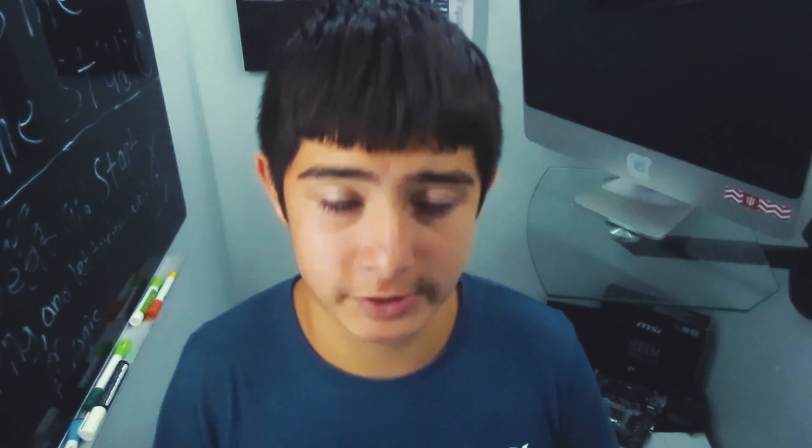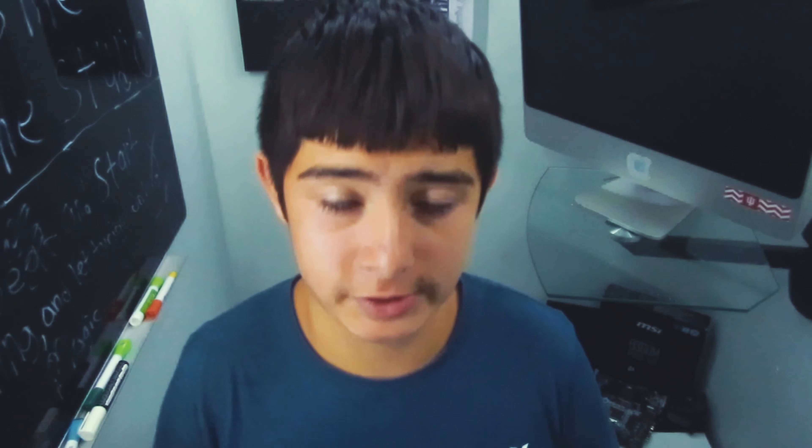On February 10th, I came home from school and decided to take my Mini out for a flight. I used up the first battery just flying around getting some shots, and I was thinking of doing a range test. So once the first battery died, I popped the second battery in and started the range test.